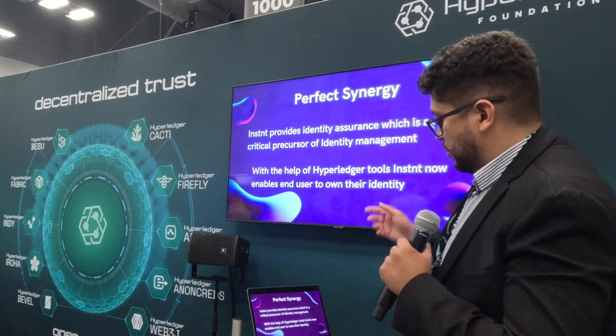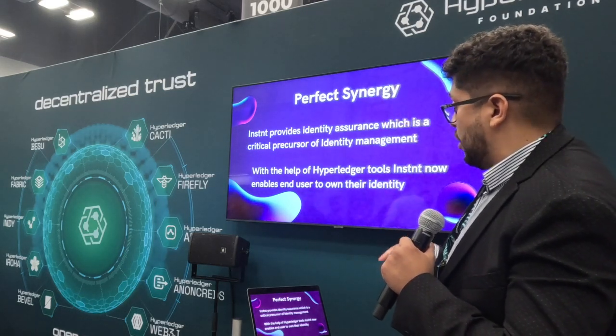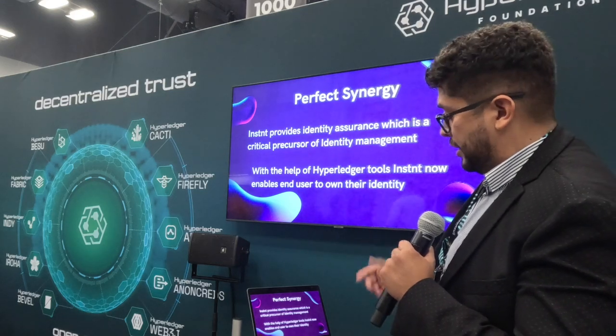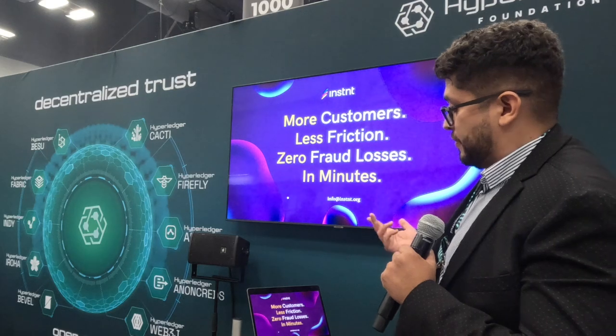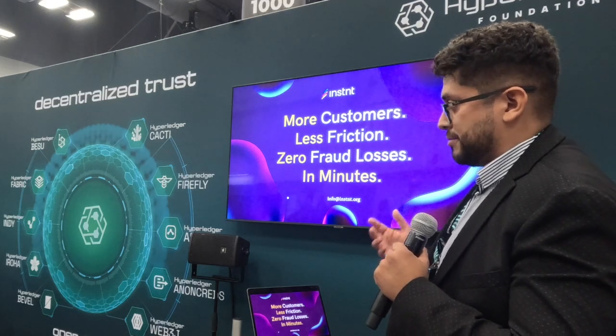With the help of Hyperledger tools, Instant now enables end users to own their identity — with instant more customers, less friction, zero fraud losses. Thank you.